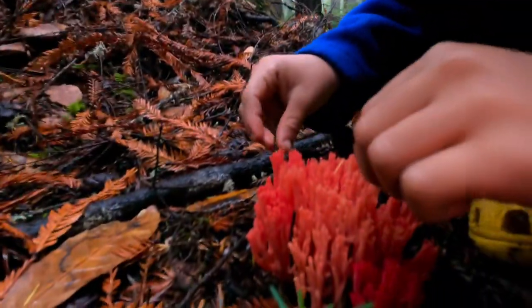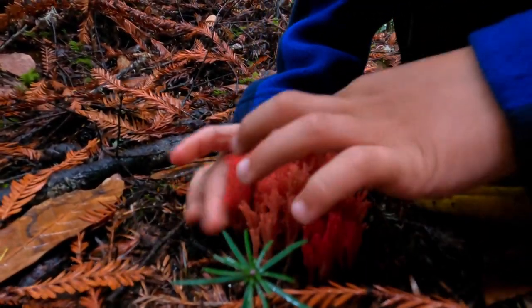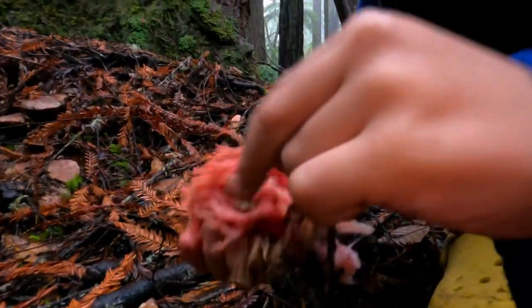This is a red coral mushroom right here — they look very cool, just like regular coral mushrooms. And this is a whole one — oh no, there's more! I'm too excited, I'm too excited. You want to hold it up for the camera?